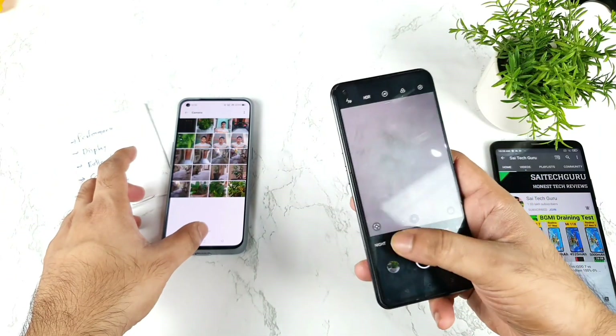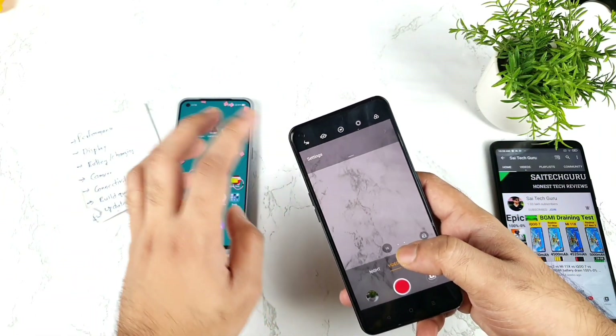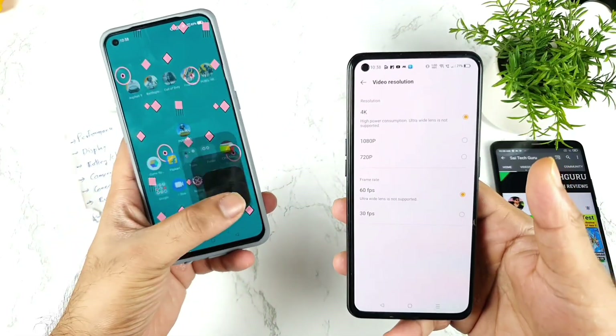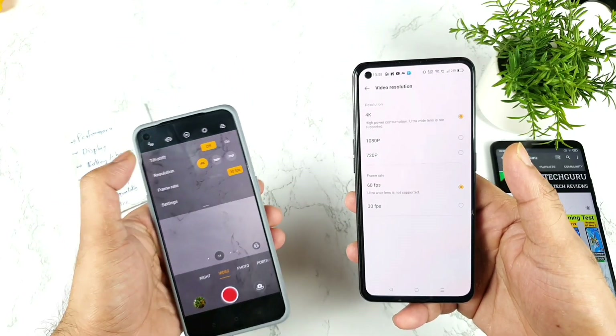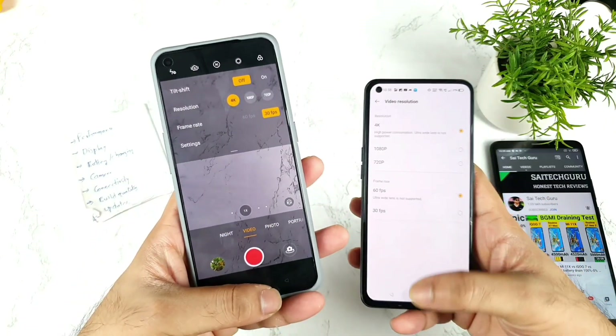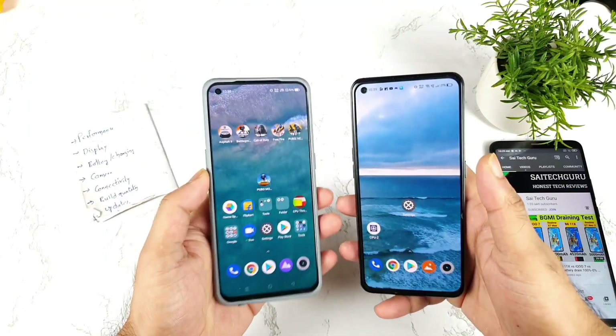One important camera difference: the Realme X and Max can shoot 4K at 60 fps video recording, whereas the Realme GT Master Edition does not support 4K 60 fps. That's a notable distinction I noticed during testing.